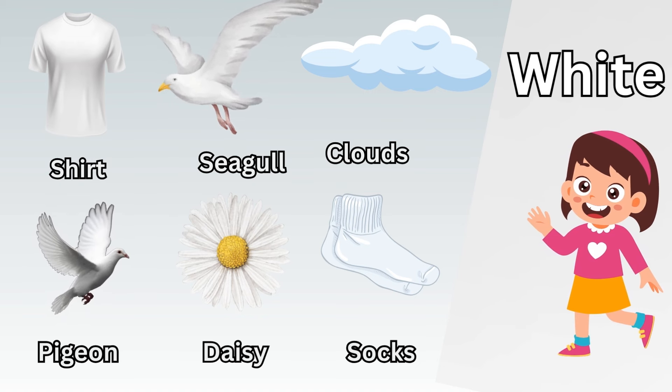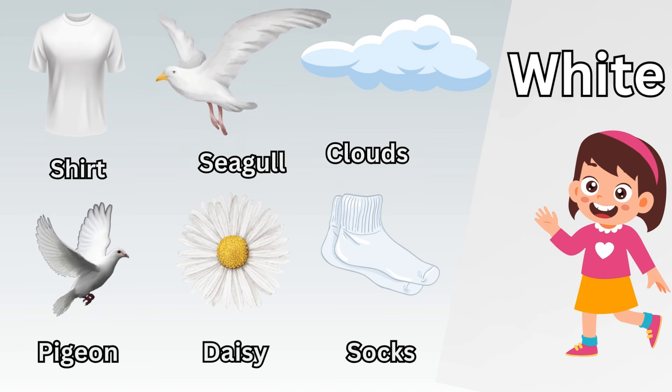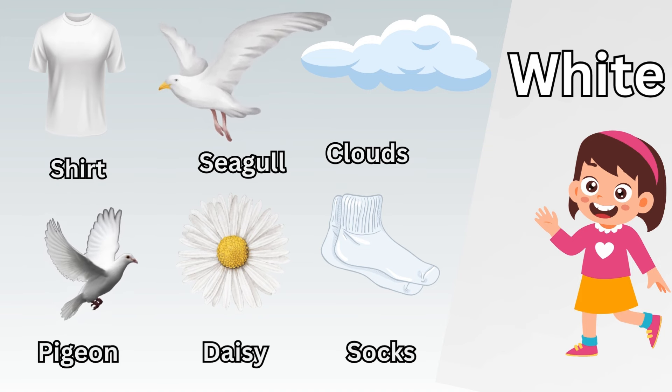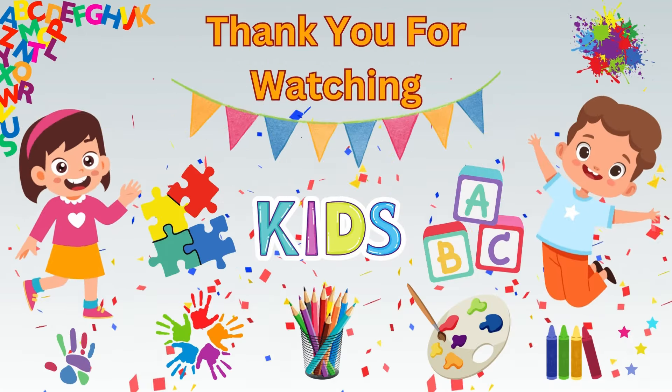Now let's take a quick recap. Orange orange. Orange pumpkin. Orange apricot. Orange carrot. Orange glass. Orange coat. Awesome, you learned the orange color.